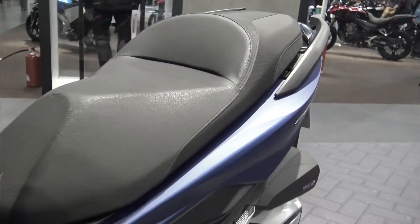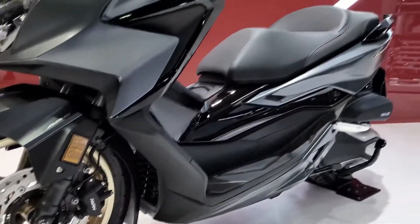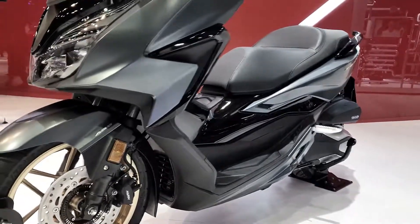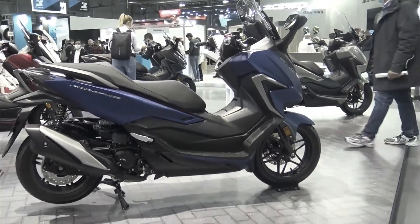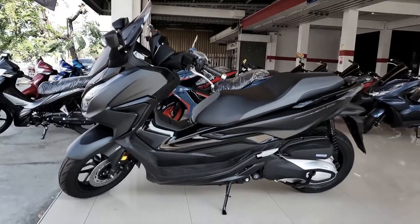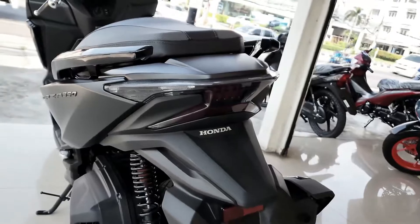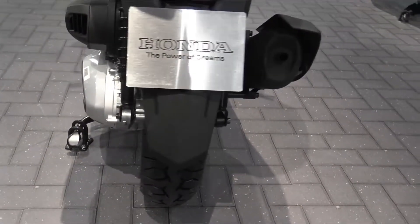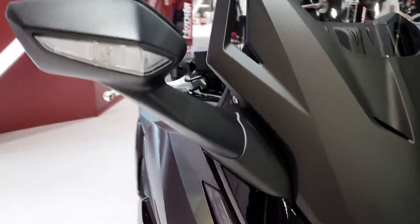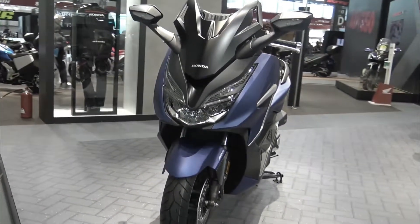The new Honda Forza 350 comes with the tagline 'only for the greatest,' and there will be two models to choose from with all-new colors. The first variant is Road Sync Type Black and Black, featuring the new HSVCS Honda Smartphone Voice Control System — voice control and smartphone control from the handlebars. The second variant is Road Sync Type Gray Black, also featuring HSVCS smartphone voice control and smartphone control from the handlebars.